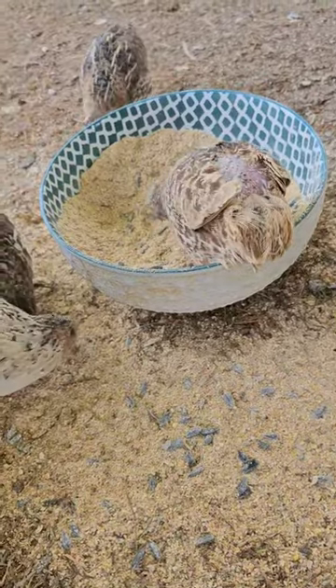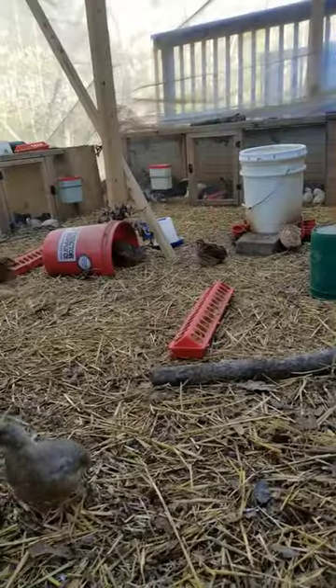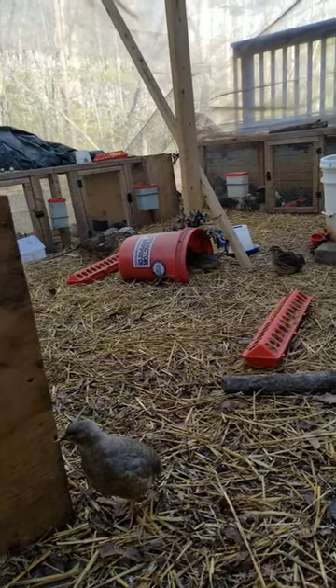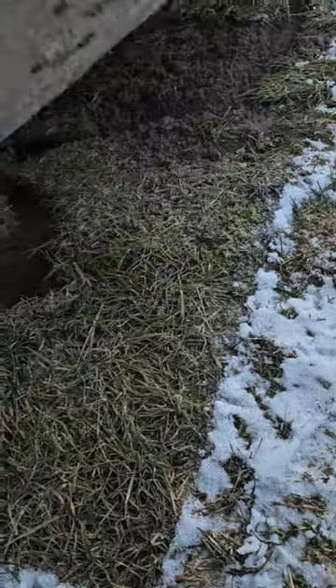Luckily, I found a way to keep their waste to a minimum. The way to do this is by fermenting or at least soaking their food. I then put the feed in a chick feeder. The combination of the two makes it so there's no waste at all. It's so much money saved.